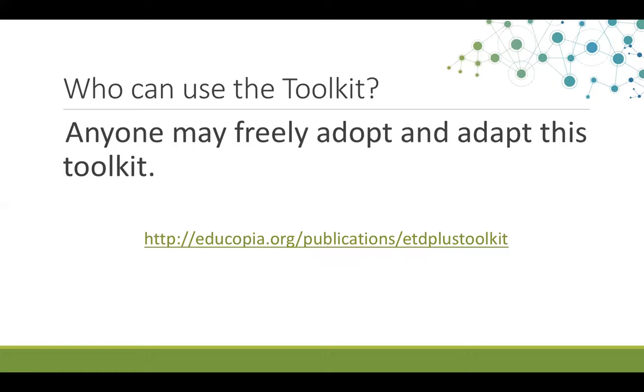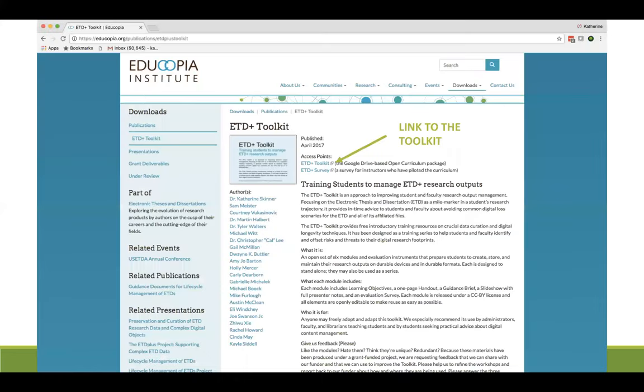You can get started by going to the URL shown here: educopia.org/publications/ETDplustoolkit, all one word. On this page you'll find more information about the project, including the names of all the project team authors who participated in the creation of this resource. You'll also find a live link to the ETD Plus Toolkit toward the top center of the page.